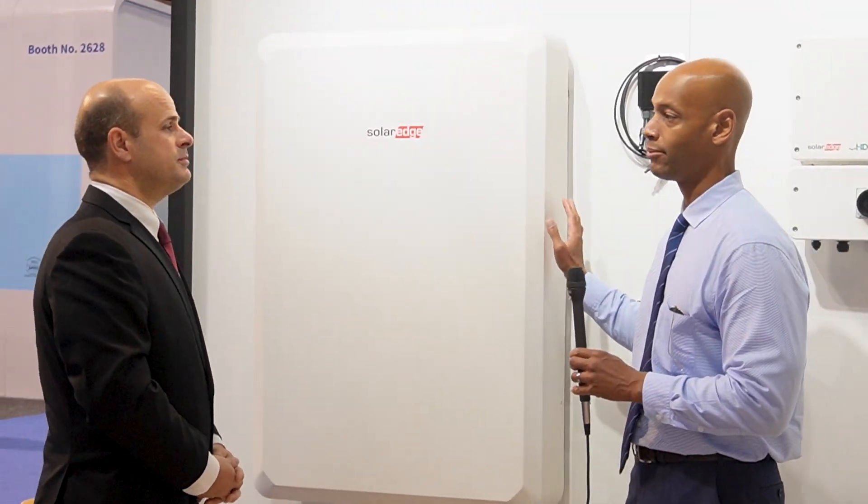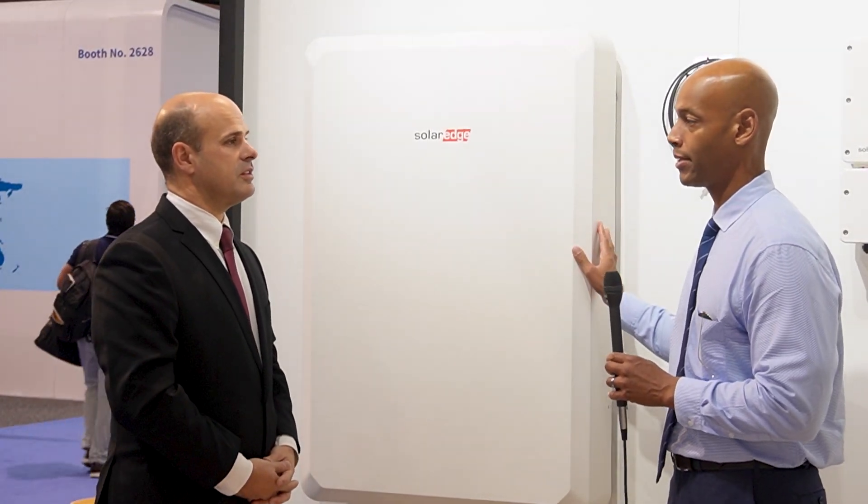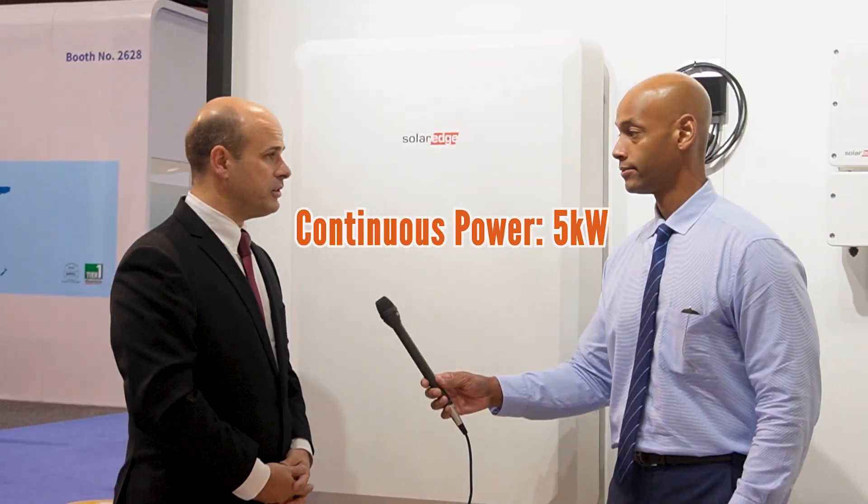Let's take a look at just a rundown on the basic specs. 9.7 kilowatt-hour storage. Continuous power is 5 kilowatts, and surge power is 7.5 kilowatts. And you can connect up to three batteries per inverter.